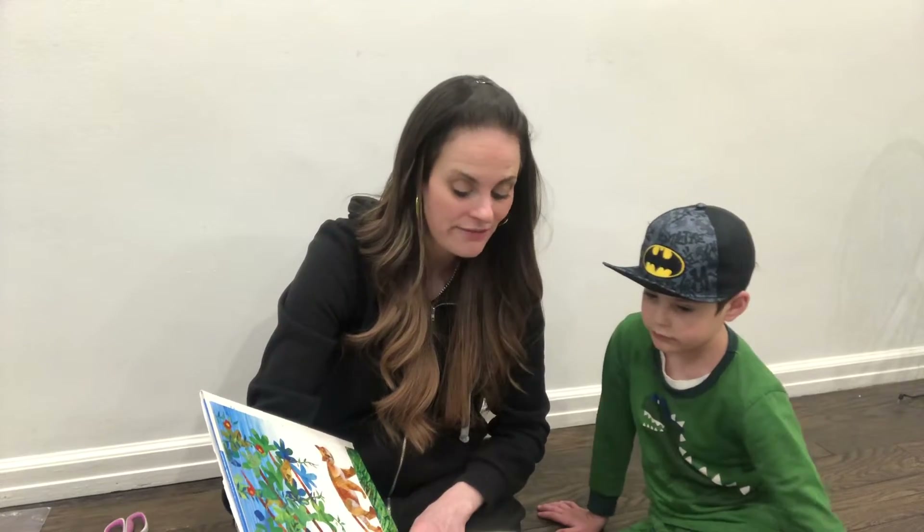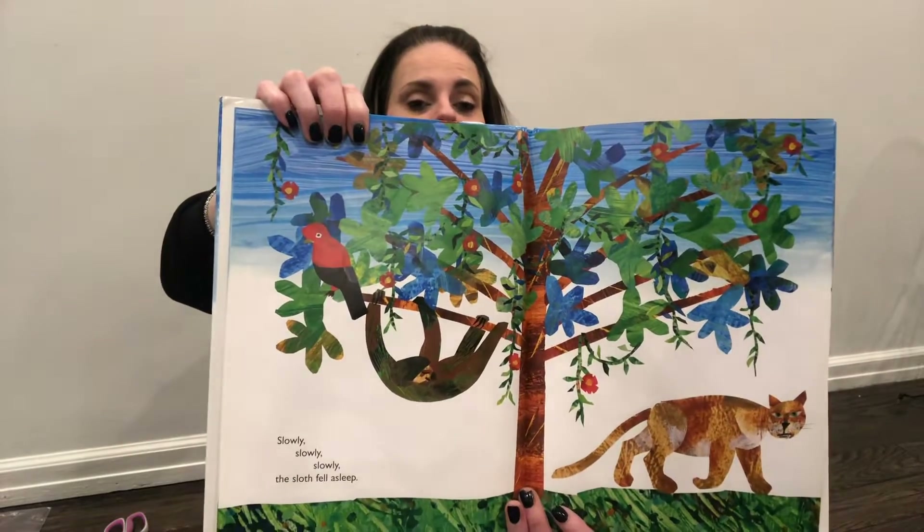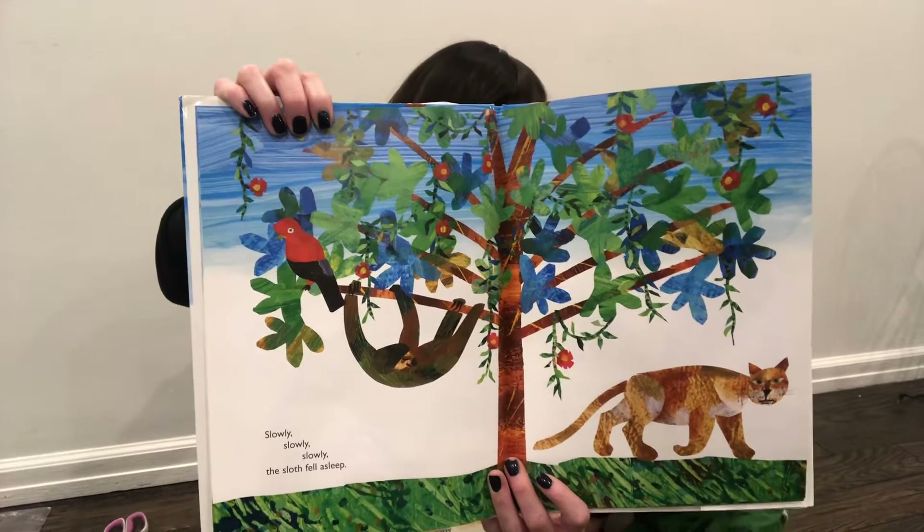Slowly, slowly, slowly the sloth fell asleep. How funny how he sleeps hanging upside down, sort of like a bat. The bats are much more scary.